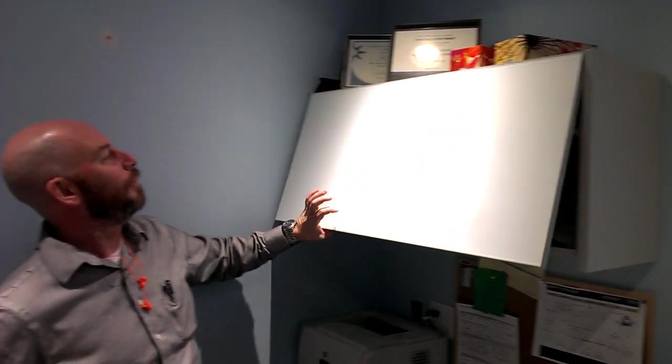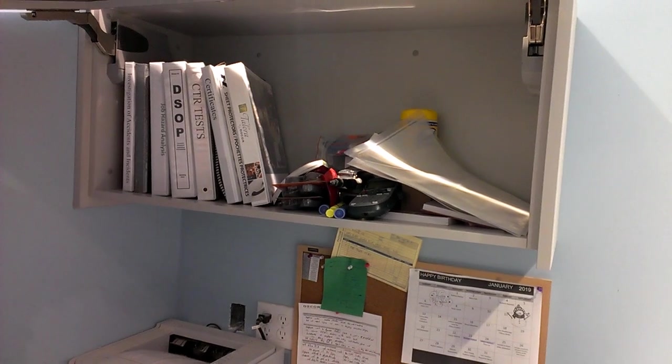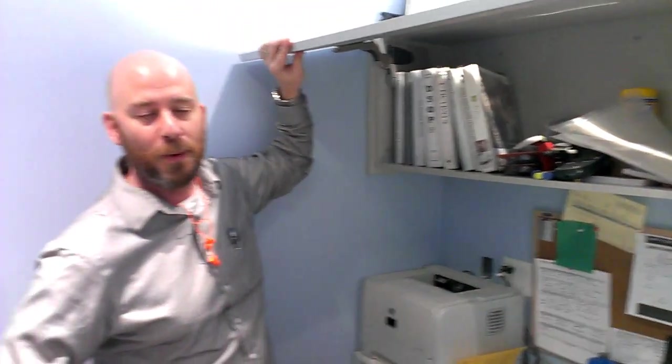We're doing some two-second leans in Anthony's office, focusing on this beautiful hutch here. When you open her up, the team's a little disorganized. We're going to figure out what we need, what we don't need, and see what we can do.